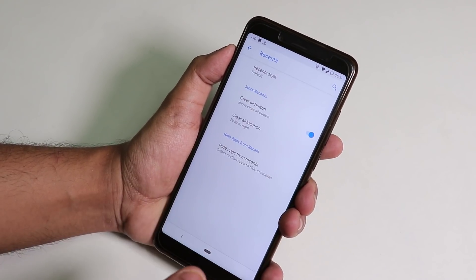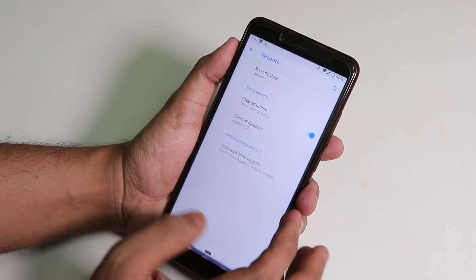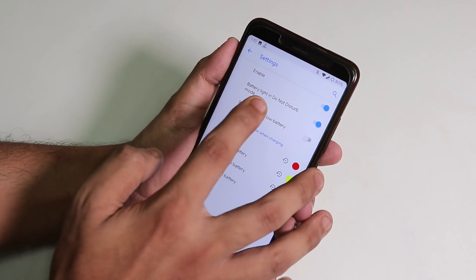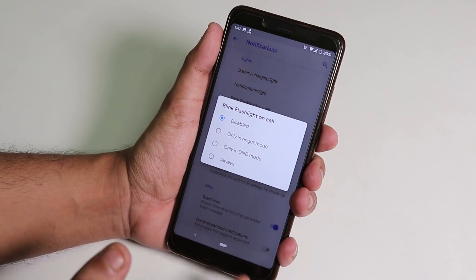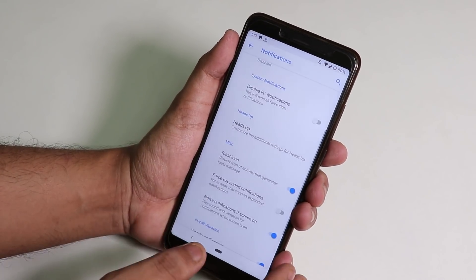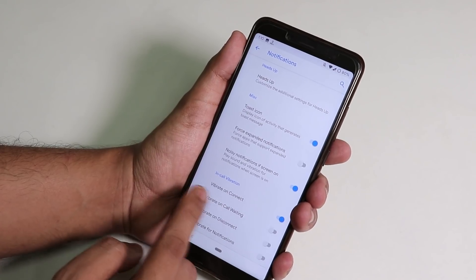In Recents, you can change the style to default or OmniSwitch, which is nice. Note that the clear all button doesn't work. Under Notifications, there's a battery charging light option, a flashlight blink on call feature similar to MIUI, heads-up notification disabling, and misc options like toast icon and in-call vibration.